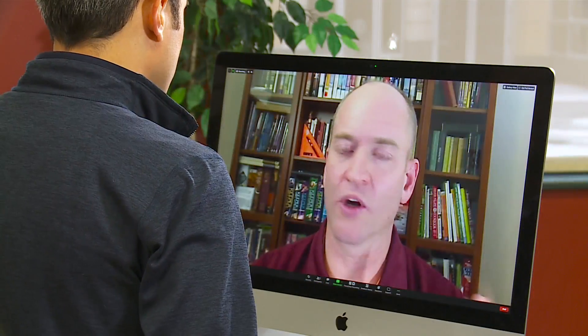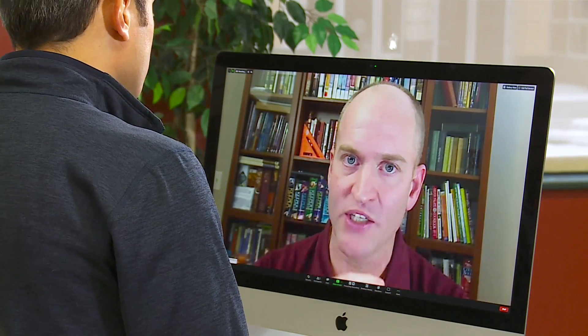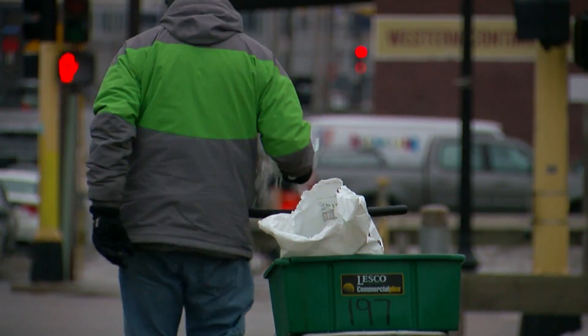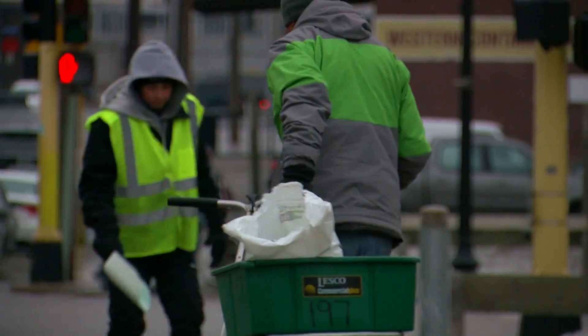How long will that salt do the trick? Salt will work within the temperature range indefinitely. The problem is, as more ice melts, there's more liquid to dilute the salt, making it less effective.